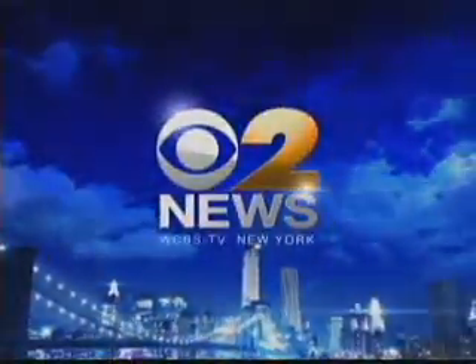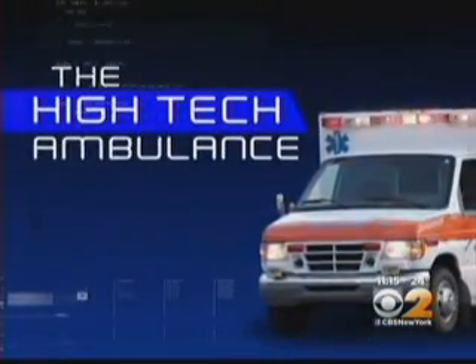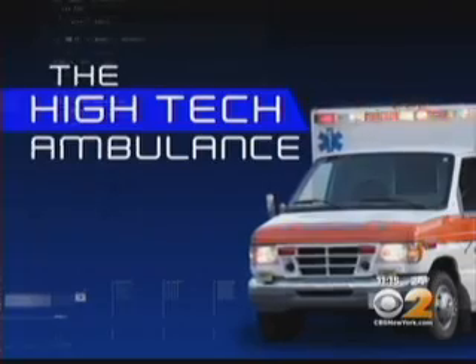Live from the CBS Broadcast Center in New York City, this is CBS 2 News at 11. New tonight: in an emergency every second counts, but driving at high speeds can compromise the safety of first responders and civilians too. Now there's a device that's helping some ambulance drivers operate more safely as they work to help others in a high-tech ambulance.